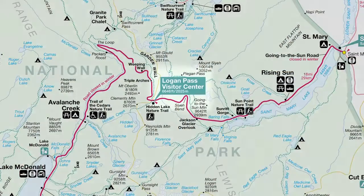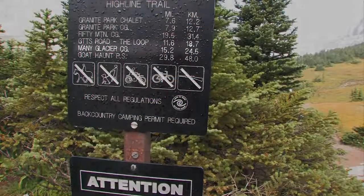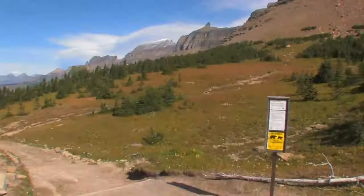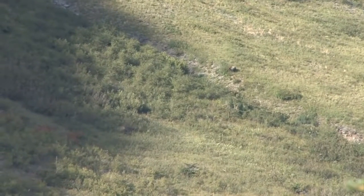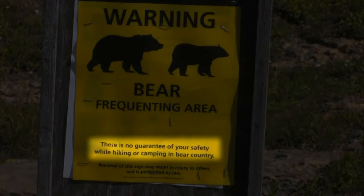The trailhead is across the Sun Road from the Logan Pass parking lot. A signpost reminds us that more than 15 miles will be hiked before dinner tonight. This is bear country. There are more than 500 grizzlies in the park, and as the sign says, there is no guarantee of your safety.